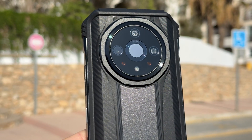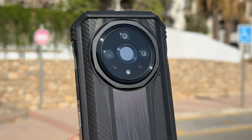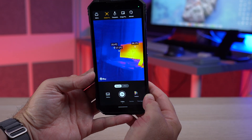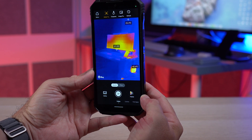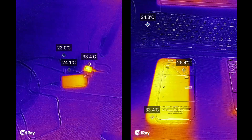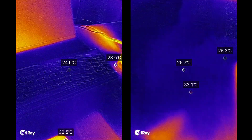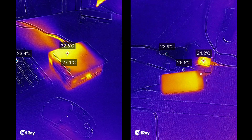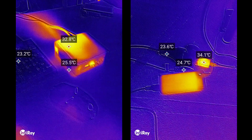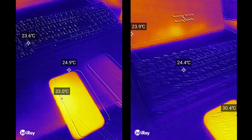Moving to the back of the device — things get a bit more interesting. First of all, the device has a thermal imaging system, so you can point the phone at any object and read its temperature and see its thermal signature. This can come in handy in many situations. Here are some example measurements I was doing around the house — measuring the temperature of my phone and computer — just to give you an idea of what you can do with the thermal imaging system.